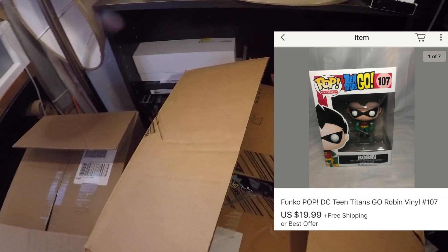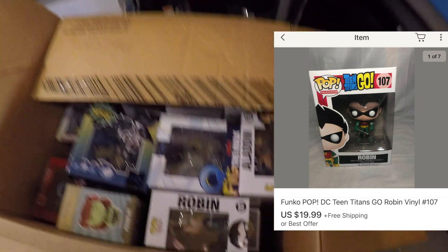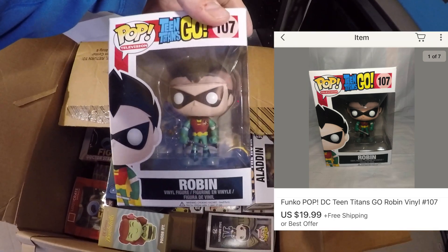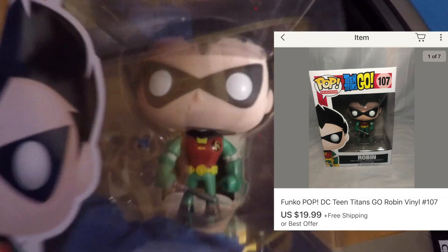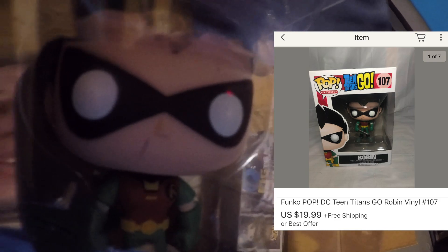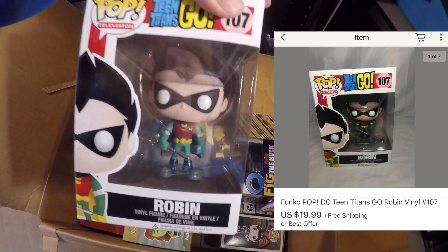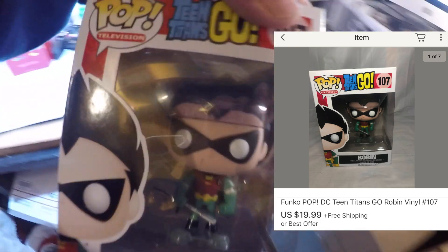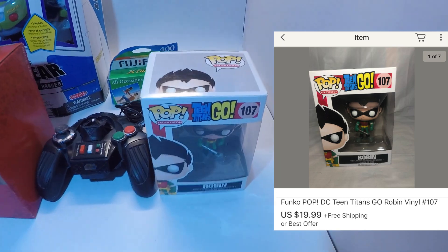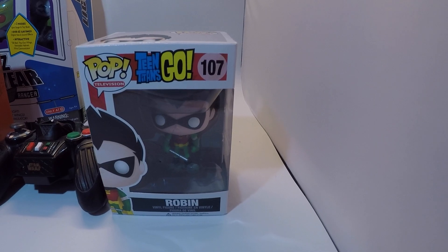Next up is a Funko Pop — it's a Teen Titans Go Robin figure. The figure looks like it was taken out of the package at some point, so I did specify it had markings on the face. Surprisingly it goes for an okay amount. This was part of the $200 Funko lot I purchased, and I sold this figure for $19.99 free shipping.